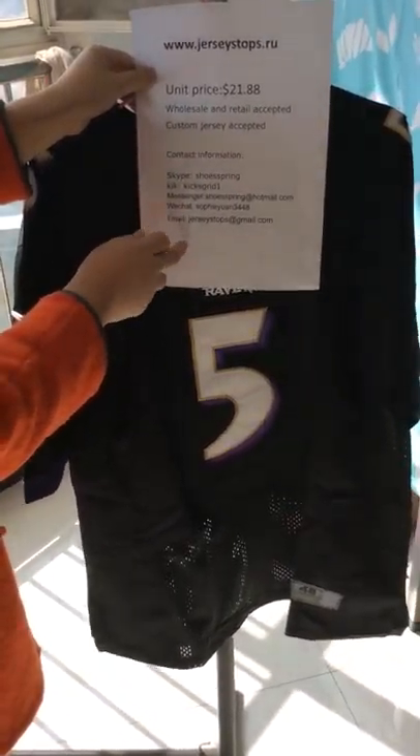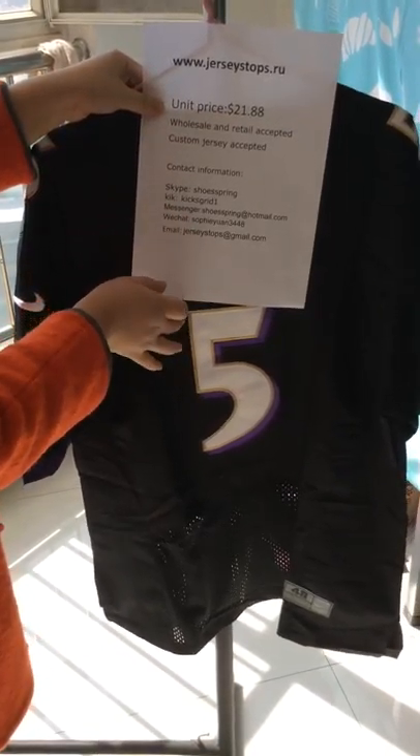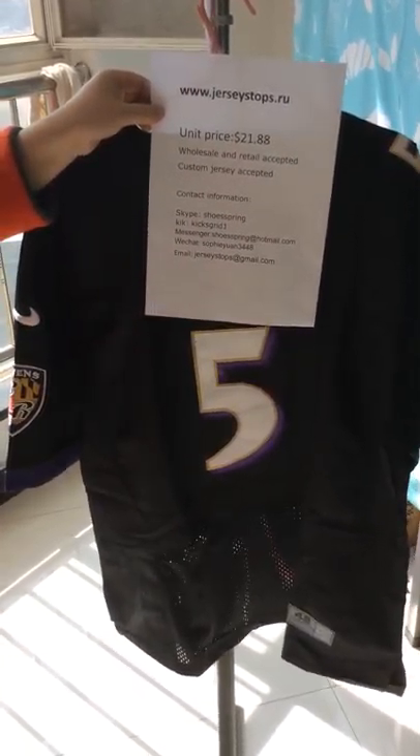Finally, this is our contact information. If you have any questions, please feel free to contact us. Thank you.